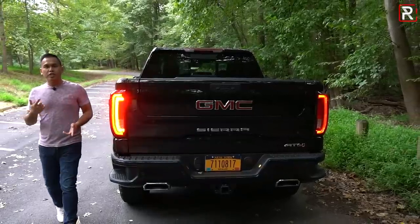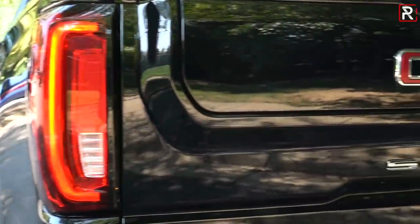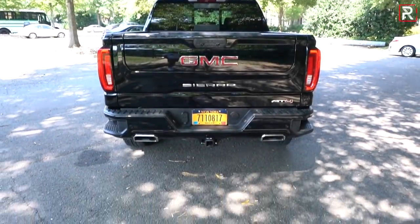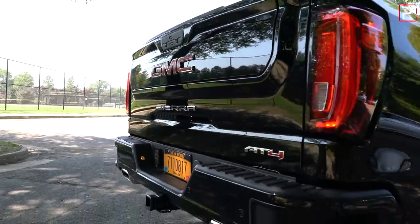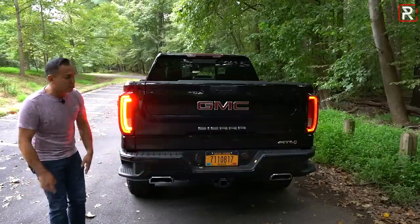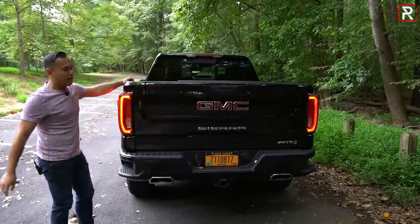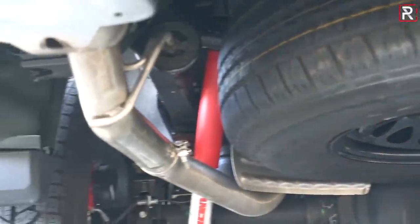Around back, every GMC Sierra comes standard with full LED taillights including LED turn signals. Surprisingly, there are no LED rear tag lights, but you can easily swap those incandescent bulbs out for LEDs. It looks very handsome back here — I especially like how GMC spells out GMC, and you've got the Sierra badge, the AT4 badge, and nicely integrated parking sensors. For short people like myself, there's a nice little step area in the bumper to get into the bed, and the AT4 trim also has nicely integrated exhaust tips.